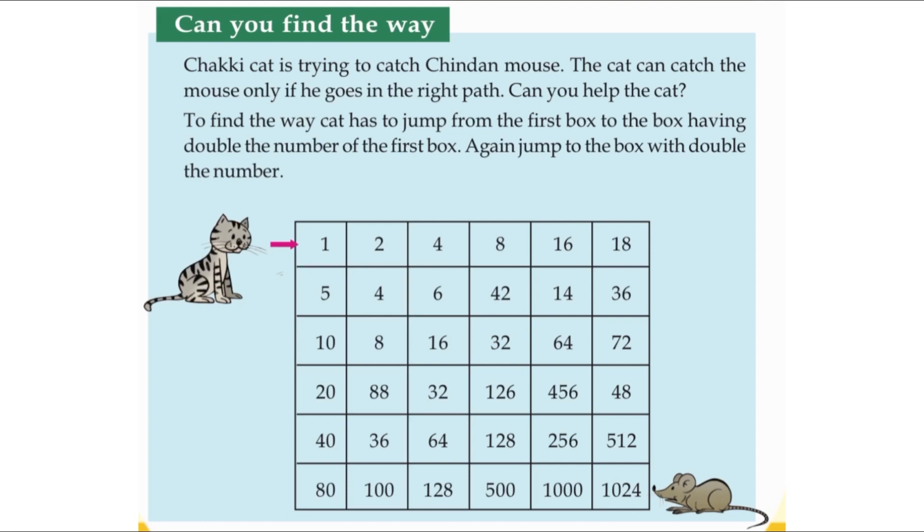Chucky Cat is trying to catch Chinden Mouse. The cat can catch the mouse only if he goes in the right path. Can you help the cat find the way? The cat has to jump from the first box to the box having double the number of the first box.